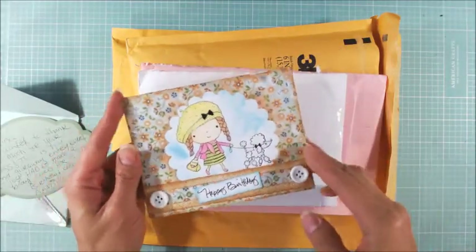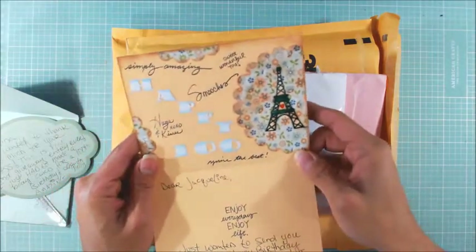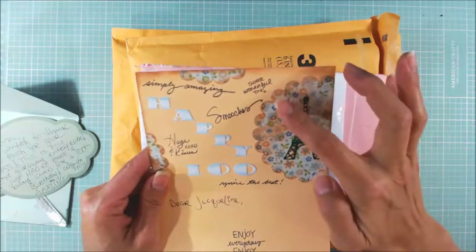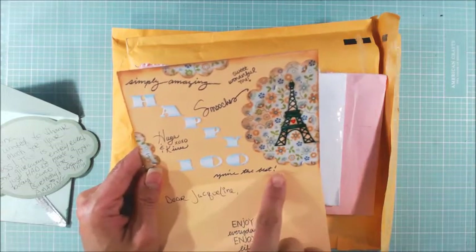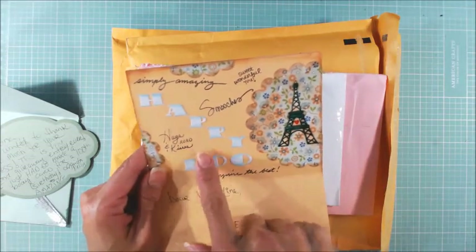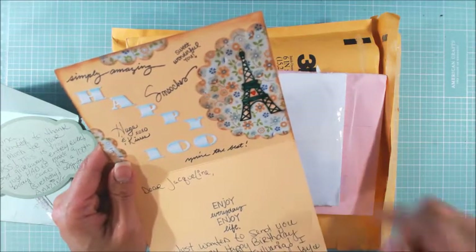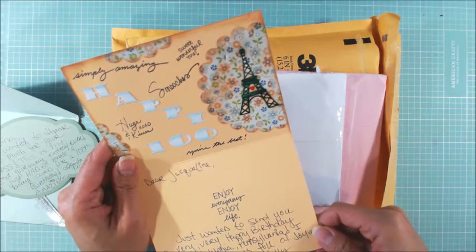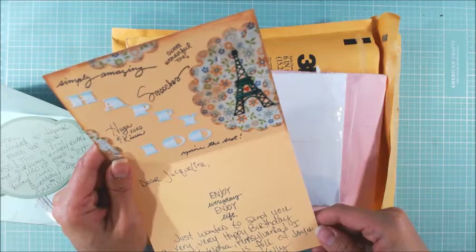Look at the sweet buttons on the sides here. I love all of the inking that you did. And look at all of this inside — I don't know if you handwrote them or if those are stamps. If you wrote them, that's spectacular. Your handwriting is beautiful. Enjoy every day. Enjoy life. Beautiful. Thank you so, so much, Anita. I know my grandmother-in-law is going to absolutely love this card. It's right up her alley.